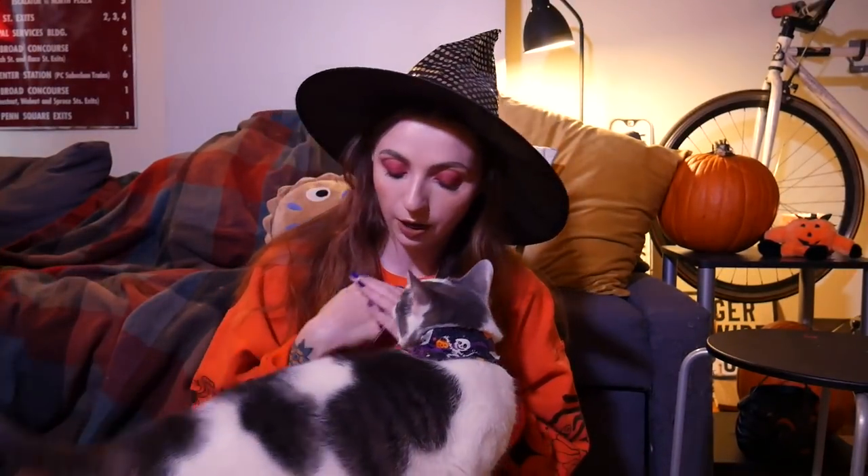Hey everybody, it is Quicken and welcome back to my channel. Happy October! Today I am going to be making the unboxing video for my Halloween toys that I collected from the flea market. If you haven't seen the video where I talked about some of the decorations I got from the flea market and eBay and stuff like that, I will link that in the cards right here.